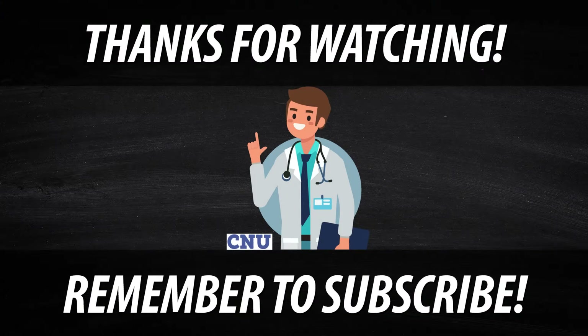Thank you for watching. Check out these videos for more content just like this.